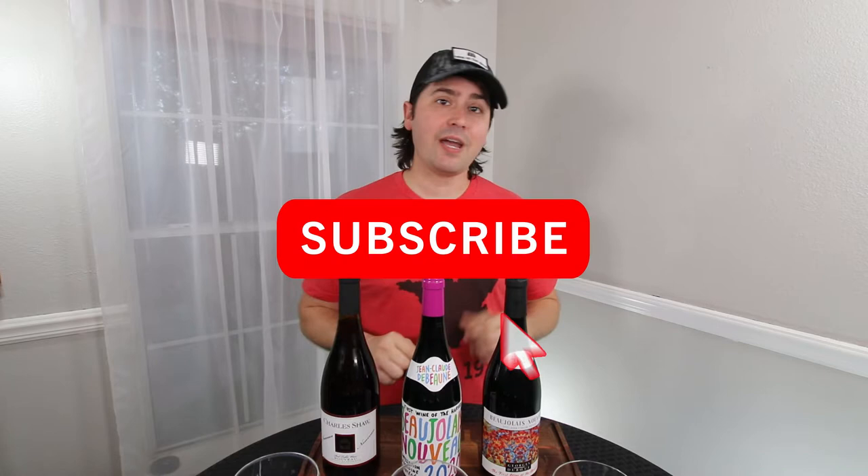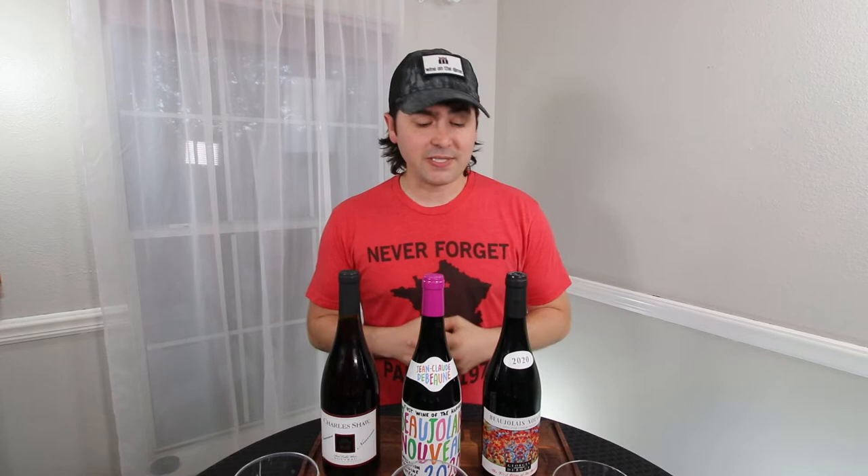Before we get into today's review, if you find this video helpful, then subscribe, share it with a friend, click that notifications bell so you know when live streams and other videos are posted, and leave a comment — because sometimes it's nice to know people watch these and actually pay attention to this part. Anyway, let's go ahead and get to the review.